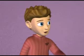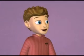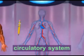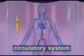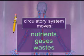Isn't blood part of the circulatory system? The circulatory system is an organ system that moves nutrients, gases, and wastes to and from cells.